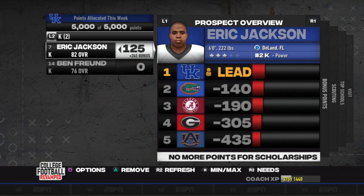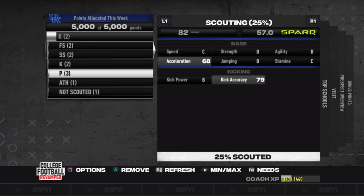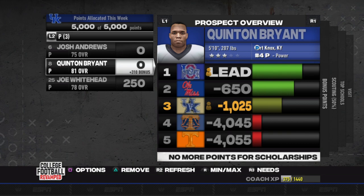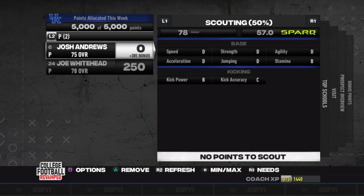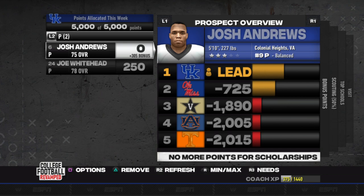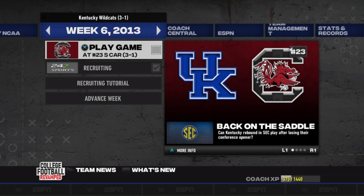For kicker, Eric Jackson currently has the lead for us and looks like the better kicker regardless — we're going to scout him and see where he's at. For punter, we're in the lead on Josh Andrews but he is going down, so we're going to get rid of Quentin Bryant. Joe Whitehead is someone I'm scouting currently. And of course, Spencer Berry is just a beast — we'll see next scouting report on him. Our next game is against South Carolina for week six, episode five. I'm looking forward to it — hope you guys have enjoyed, and as always, have a nice day.